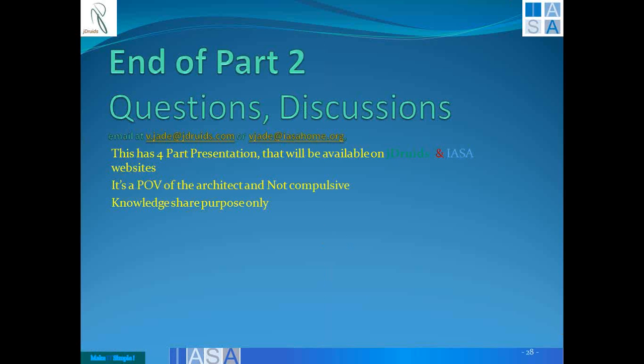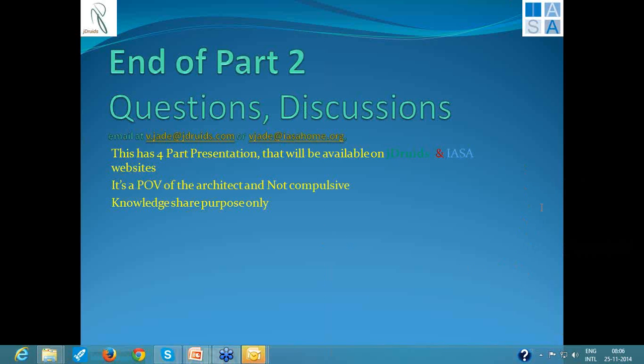With that I come to the conclusion of this second presentation. If you have any questions, you can put them in the questions or chat, or I can give you another 2-3 minutes. You can send me a chat or questions and I will be able to answer them. Otherwise, you can definitely send across your questions through the emails to v.ja at jdrewings.com.